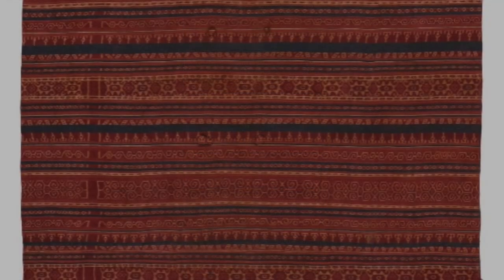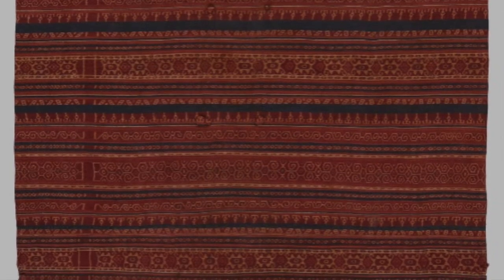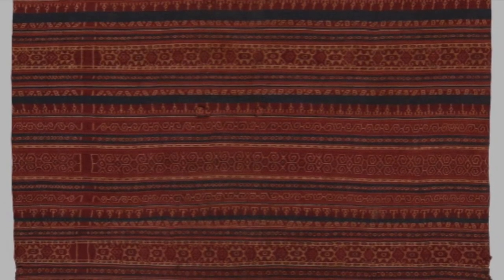The second textile is a woman's skirt from Minahasa in northern Sulawesi, of 16th century date. Again, it is cotton and patterned with warp ikat. This is one of the earliest textiles in our collection, firmly dated to the 16th century by radiocarbon analysis.